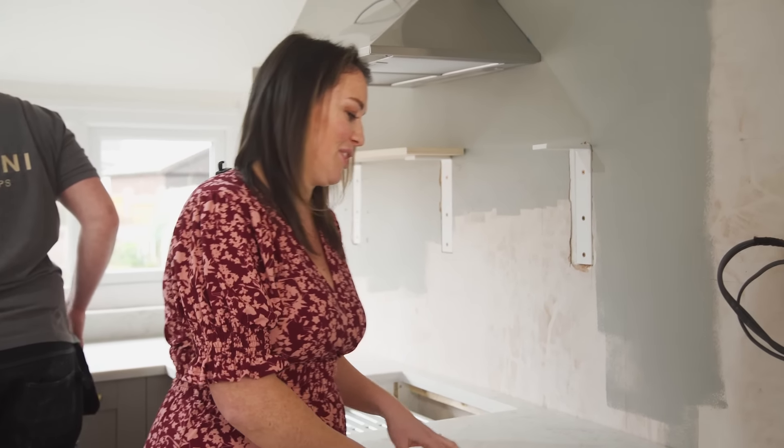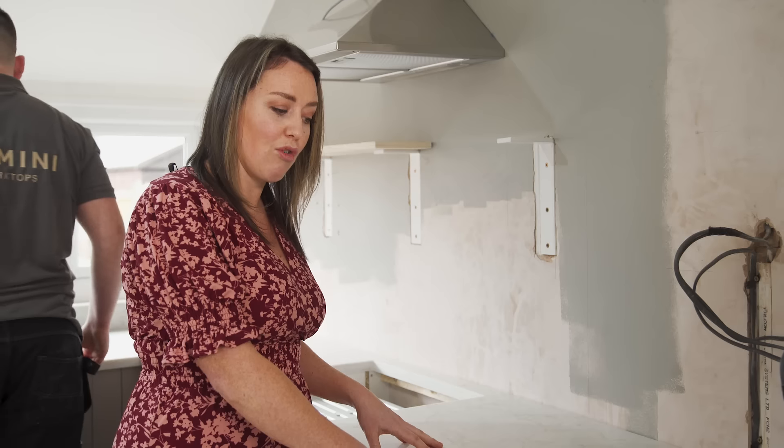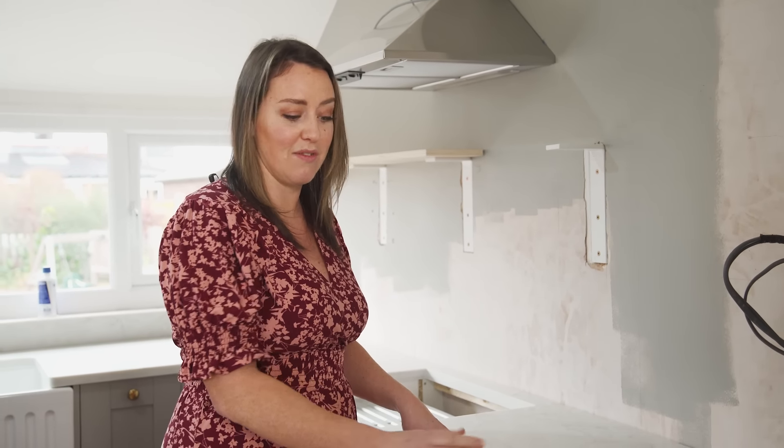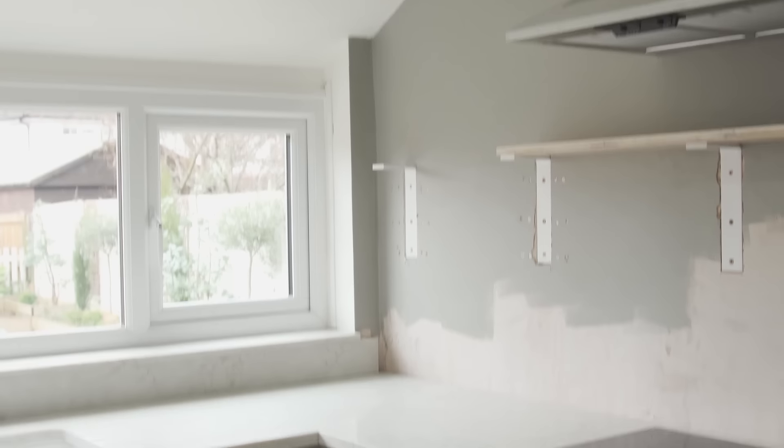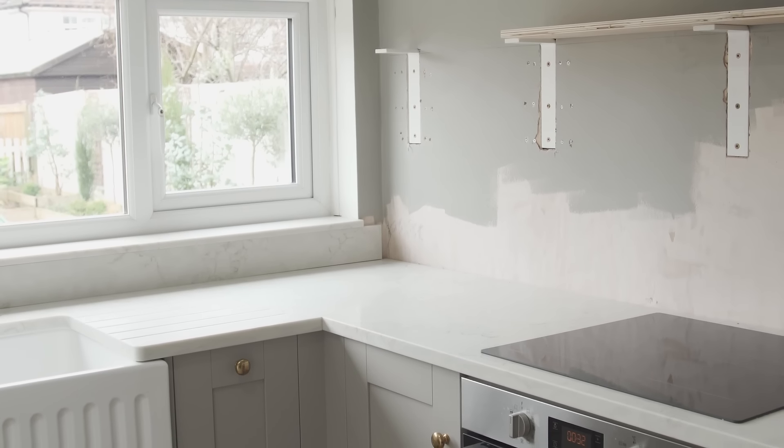It's got these absolutely stunning sort of beige, goldy tones to it, and the marble background itself isn't white or gray — it is actually that sort of off-white and cream. So it goes really beautifully with my cabinet units, and the veining within it is gorgeous.